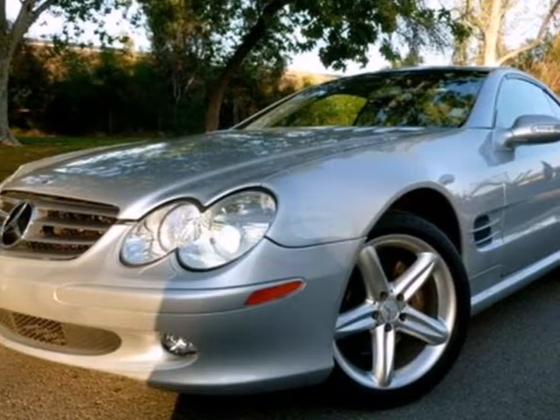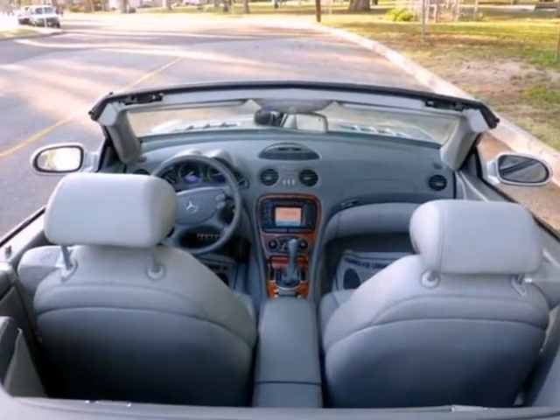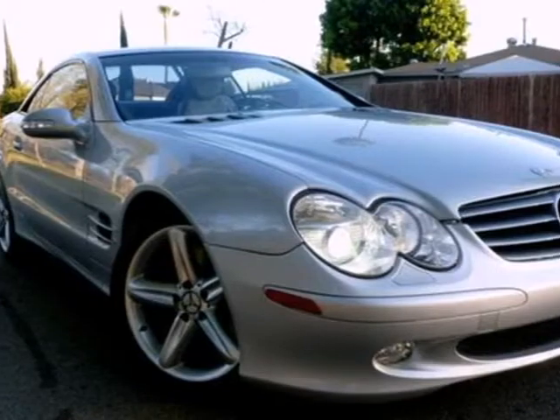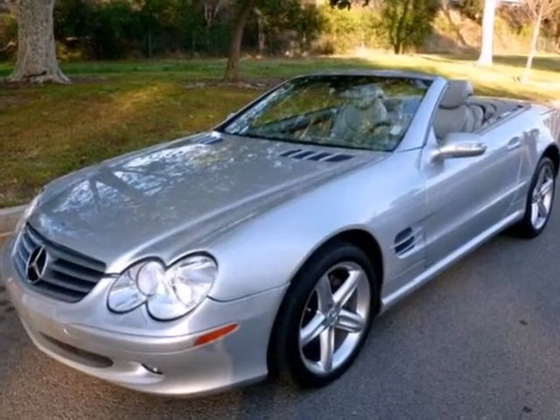It's a 2003 Mercedes-Benz SL Class. The 2003 SL Class has standard features including power tilt and telescopic steering wheel, premium leather seats, navigation, xenon headlights, and climate control.